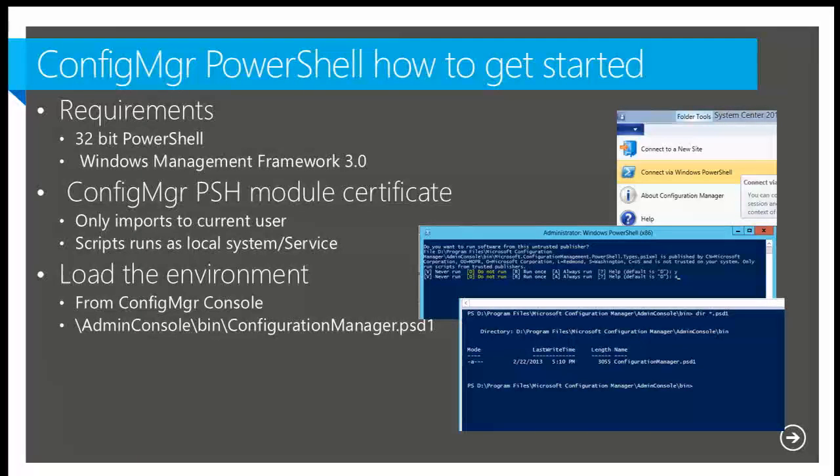The Configuration Manager PowerShell module is digitally signed. If you start the Configuration Manager PowerShell session through the admin console, it also imports the digital certificate automatically. But if you do it from PowerShell ISE under another account — for example, local system account or a specific service account — then you need to import the certificate to that user account's certificate store. The Configuration Manager admin console is also 32-bit, so if you launch from there you're in good shape. If you launch from a standalone PowerShell session, just keep that in mind — you need to get into a 32-bit environment first.